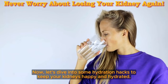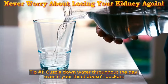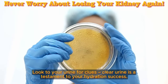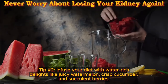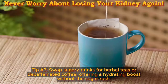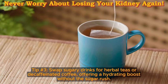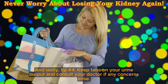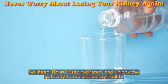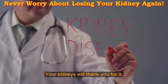Here are some hydration hacks to keep your kidneys happy. Tip one: guzzle down water throughout the day, even if your thirst doesn't beckon — clear urine is a testament to your hydration success. Tip two: infuse your diet with water-rich delights like juicy watermelon, crisp cucumber, and succulent berries. Tip three: swap sugary drinks for herbal teas or decaffeinated coffee. Tip four: keep tabs on your urine output and consult your doctor if any concerns arise. Heed tip number 6: stay hydrated and unlock the gateway to radiant kidney health.